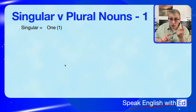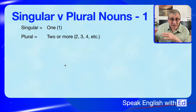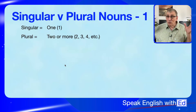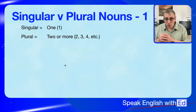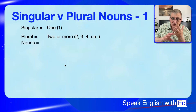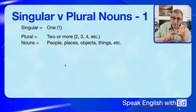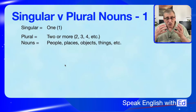Plural means two, three, four, ten, twenty — more than one. Any number, right up to billions and hundreds of thousands, but more than one. We're also going to be talking about nouns. Nouns are people, places, objects — things that you can touch, things that you can name. If you can name it, it's a noun.